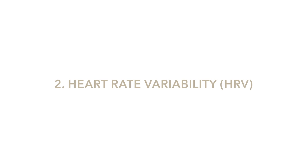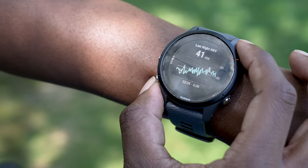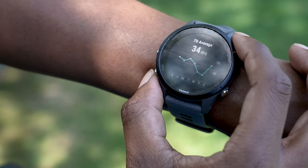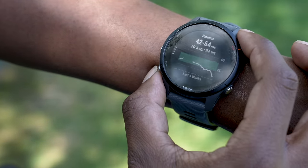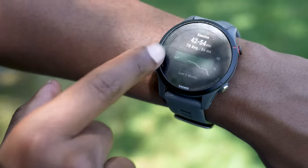The next metric is heart rate variability, or HRV. Many watches now measure HRV, and what Garmin does is give you your overnight HRV, a seven-day average, a four-week picture, and an optimum zone — with a graph showing where you sit in that zone.